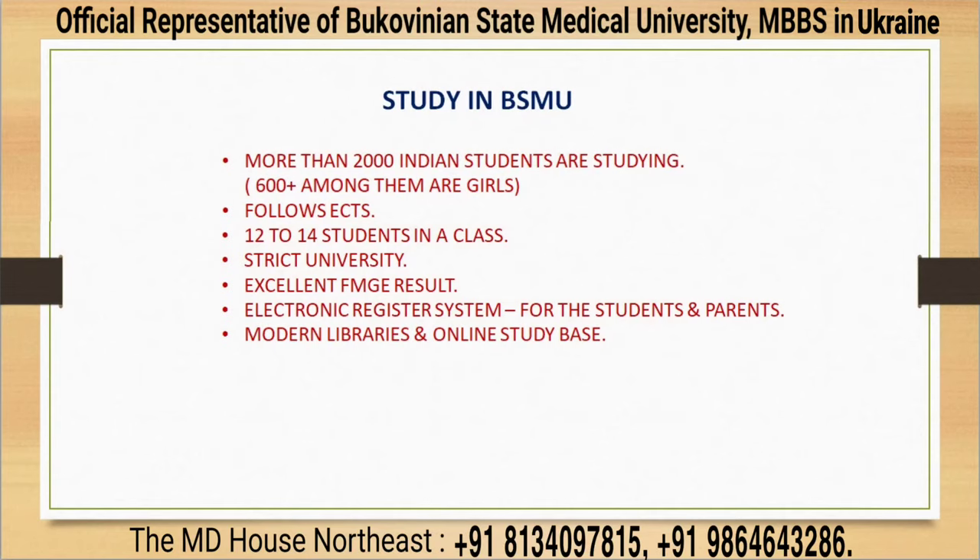Under the guidance and admission assistance of MD House, currently more than 2,000 Indian students are studying MBBS in Bukovinian State Medical University, and among them 600 plus are girl students.